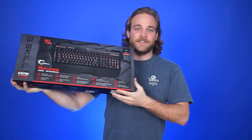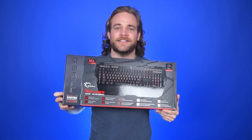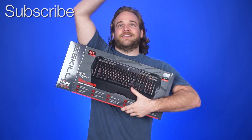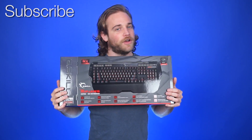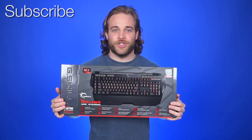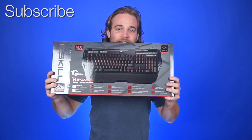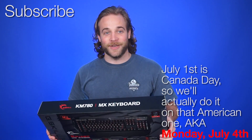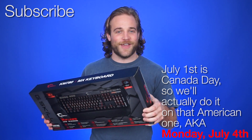How do you win this? Simple — just subscribe to NCIX Tech Tips, click here and here to do that, and also comment on any video from June. That's it. We pick the winner on the first Netlink of the next month, so that'll be Friday July 1st this time around. Good luck everyone, and may the odds be ever in your favor.